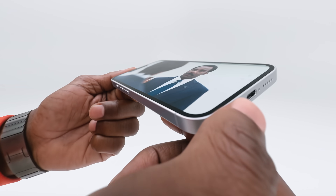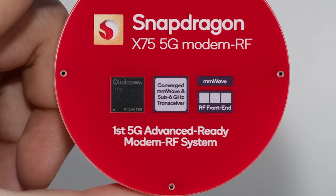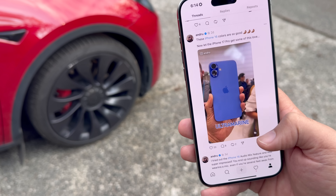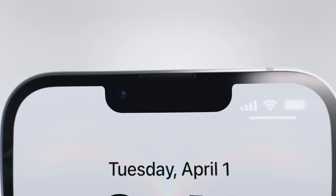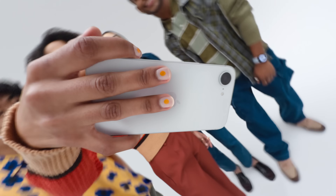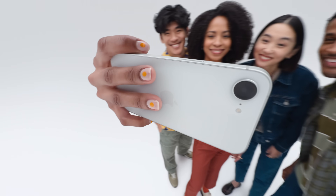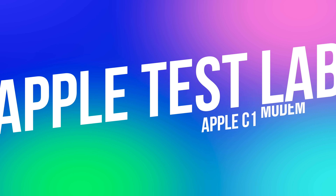For the first time ever, Apple is developing its own modem chip rather than relying on a vendor like Qualcomm, a supplier that has powered not only Apple's devices in the past, but also countless Android and Windows devices as well. With the C1 at its core, the iPhone 16e is positioned as the most affordable member of the iPhone 16 family. It seems like a subtle announcement because most of the attention is on the iPhone 16e itself, with many not realizing exactly what's happening with the C1.